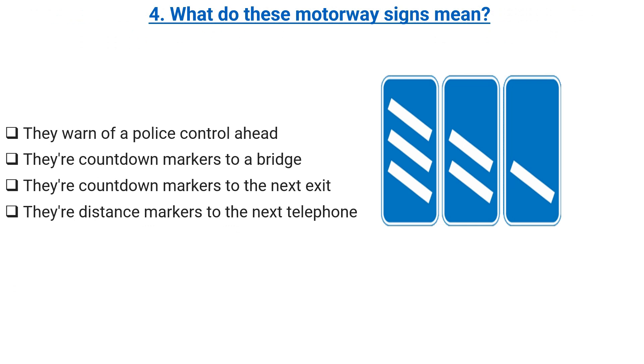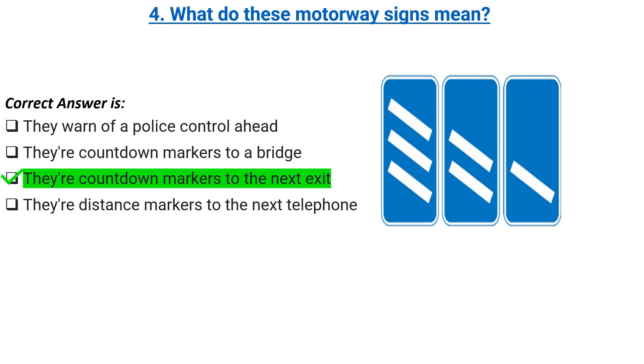What do these motorway signs mean? They warn of a police control ahead. They are countdown markers to a bridge. They are countdown markers to the next exit. Their distance markers to the next telephone. Correct answer: they are countdown markers to the next exit.